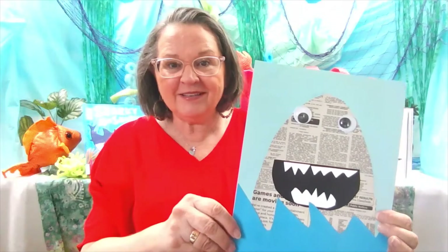Hello, we're in week three of our Oceans of Possibilities Summer Library Program, and this week our program is on sharks. It's shark week, so we have some great stories for you, and this was the craft that was in our packet for the week.